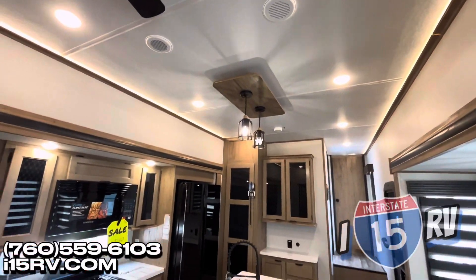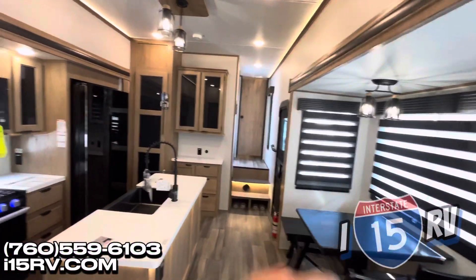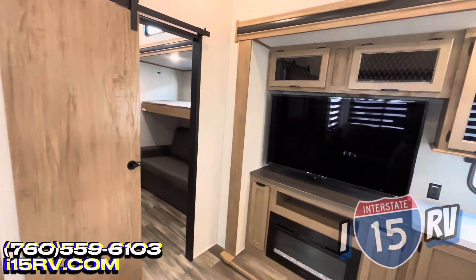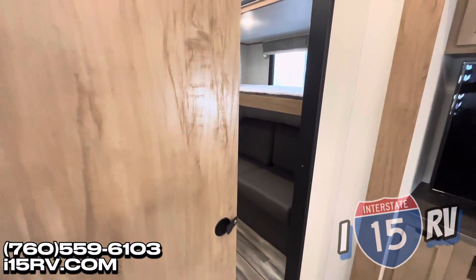Nice lighting — really nice lighting in here. Love the light fixtures themselves. Love the zebra blinds as well to control how much light or darkness you have in this coach. This is the exciting part of this coach: you have this farmhouse-style door that is going to cover this bunk room when the kids want some privacy.